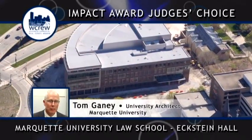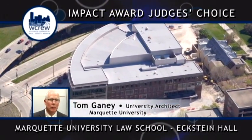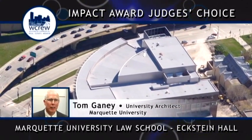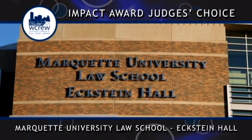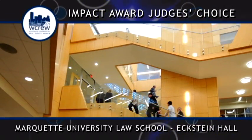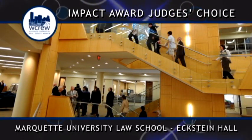We saw this as an opportunity to create a new front door for Marquette University. For the first time, the University developed a building facade facing the freeway interchange to allow people driving by on the interstate in the evenings to see in and see the activity going on in the law school, and to understand that Marquette is open to the community and reaching out to serve southeastern Wisconsin.